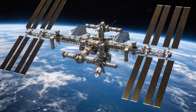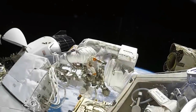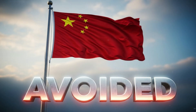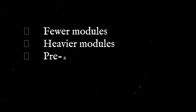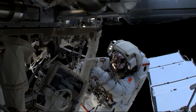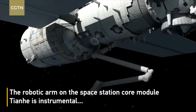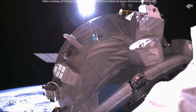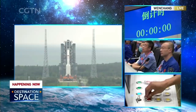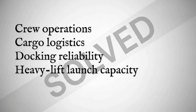Compare that to the ISS. ISS modules were smaller, lighter, and more numerous. They required astronauts to connect cables, install plumbing, and assemble trusses — performing hundreds of hours of spacewalks. China deliberately avoided that complexity. Instead, they chose fewer modules, heavier modules, pre-assembled on the ground and autonomously docked in orbit. No prolonged EVA construction marathons. No in-orbit wiring labyrinths. Once a Tiangong module reached space, it arrived already functional. And when combined with robotic arms and automated docking systems, assembly became a matter of positioning, not construction. By the time the first core module launched in 2021, every major variable had already been solved: crew operations, cargo logistics, docking reliability, and heavy-lift launch capacity.